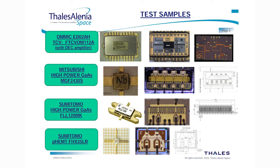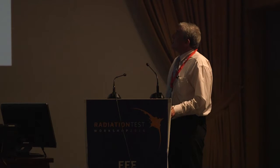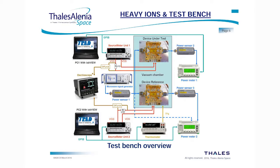These are the test vehicles used for the testing. For the OMMIC EDO2AH, we use a TCB developed by Thales Alenia Space with a DEC amplifier inside. For the Mitsubishi High Power GaAs MESFET, we use the MGF2430S device. For the Sumitomo High Power GaAs MESFET, we use the FLL120MK high power transistor. For the Sumitomo PHEMT, we use the FHX35LR low-noise amplifier transistor. For the UMS PPH25X and OMMIC DO1PH, we also use TCBs developed by Thales Alenia Space, as well as for the UMS HP07.